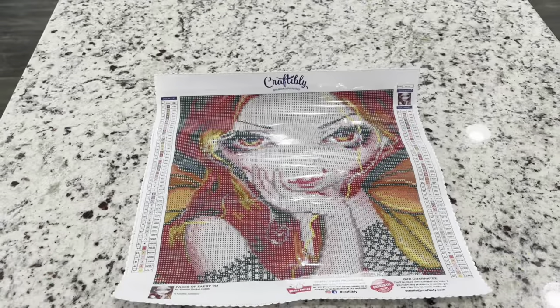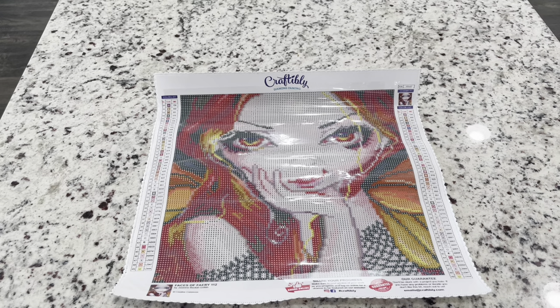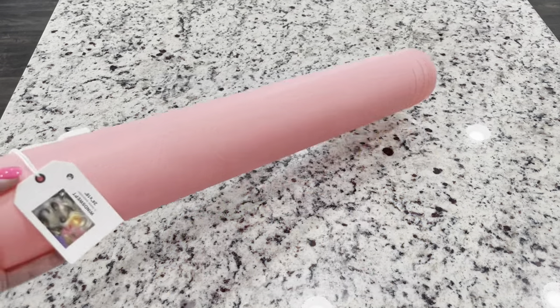So that is Faces of Fairy 112. I'll be completely honest — I'm not a fan of 49 colors for a 12 by 12. I know that's kind of Craftably's thing — they like to pack in as many colors as they can. I would prefer something closer to 25 colors; I think a lot of times you have shades that don't necessarily get picked up in such a small painting, but that's just my personal opinion.